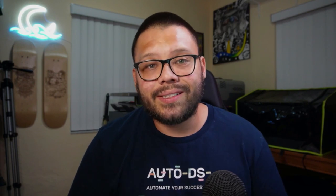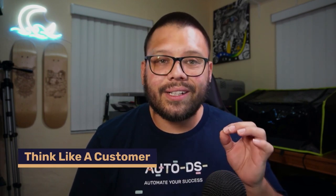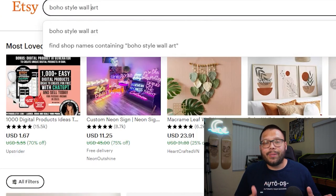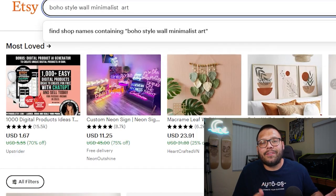The first tip I'm going to give you when it comes to optimizing your SEO is to think like a customer, not like a seller. When you start coming up with your titles, think about how the customer is going to read it or how they're going to search for it. Are they going to search for 'boho style wall art,' or are they going to search for 'boho style minimalist wall art, upscale painting, family room decor'? Stick with me, because the answer might surprise you.